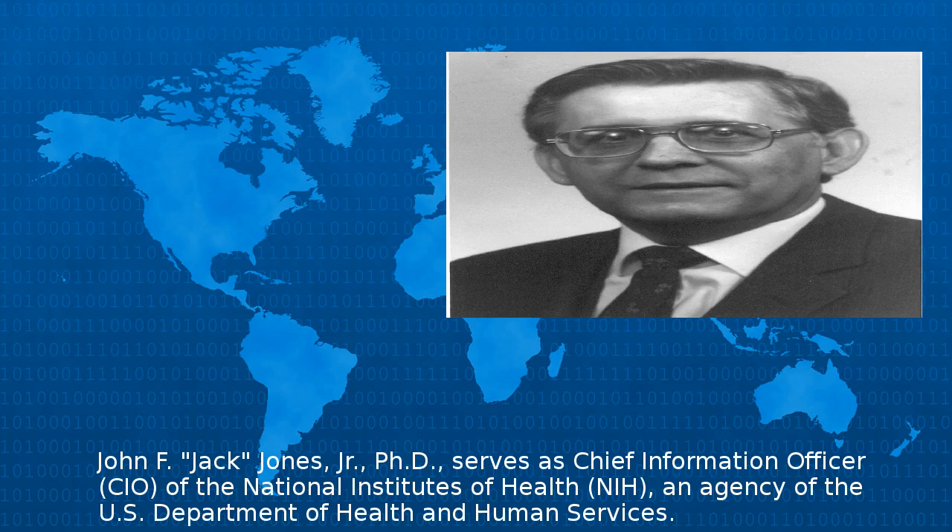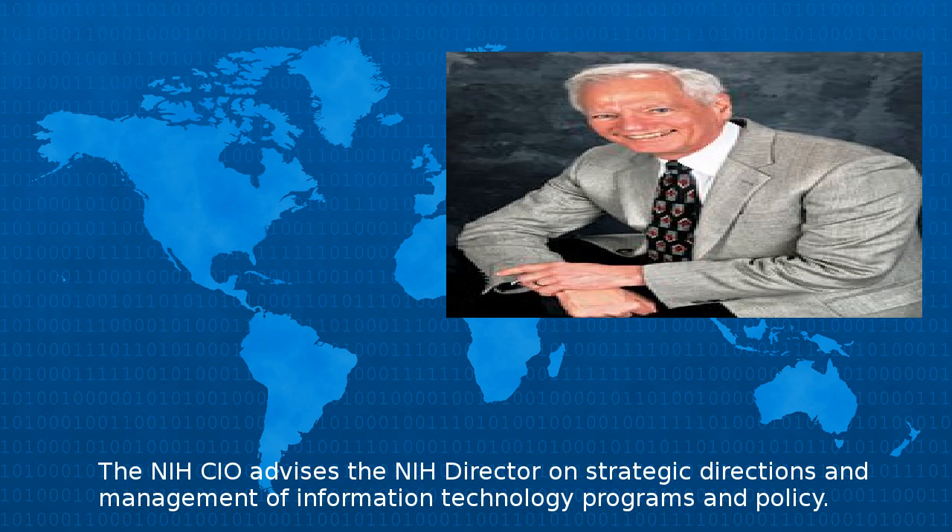John F. "Jack" Jones, Jr., Ph.D., serves as Chief Information Officer of the National Institutes of Health, an agency of the U.S. Department of Health and Human Services. The NIH CIO advises the NIH Director on strategic directions and management of information technology programs and policy.